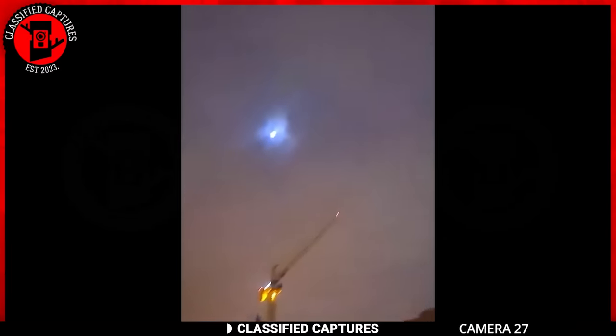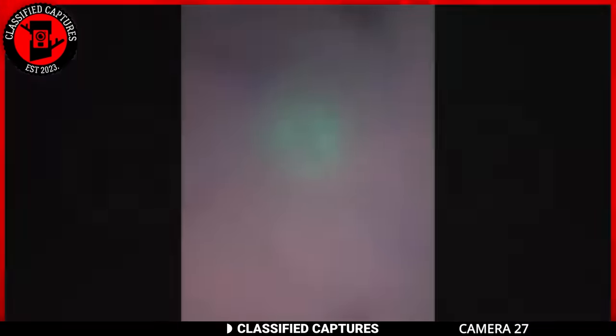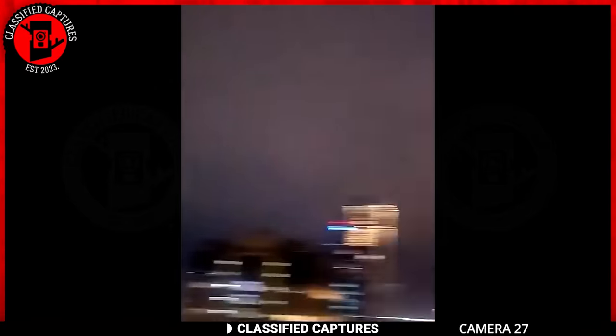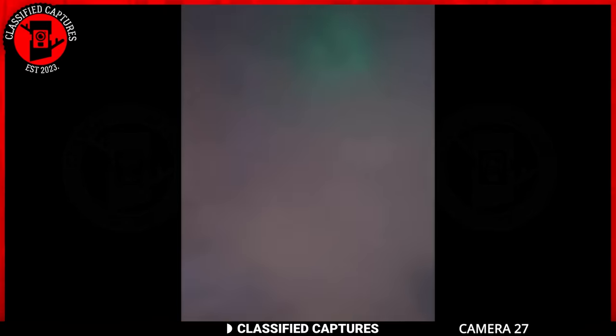Our next clip is from a similar encounter that occurred in Cape Town. A group of men on top of a building noticed a strange green light glowing behind the clouds. The big question lingers — what's the deal with these mysterious lights? Are they just a quirk of nature, or could there be something more clandestine unfolding above our heads? Do you think it's just another cosmic spectacle, or could there be more to these strange lights than meets the eye?